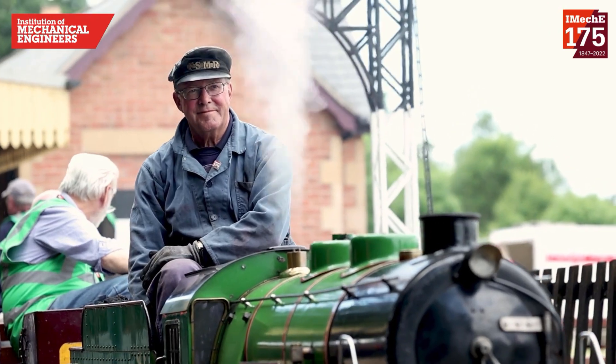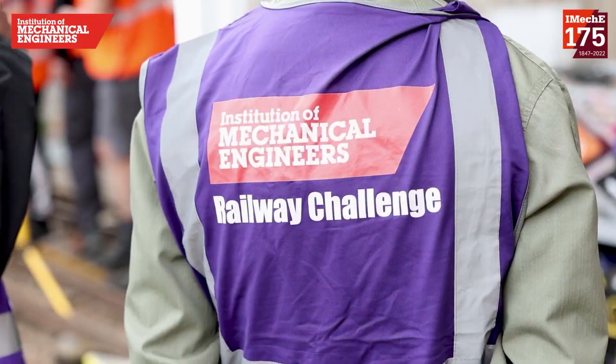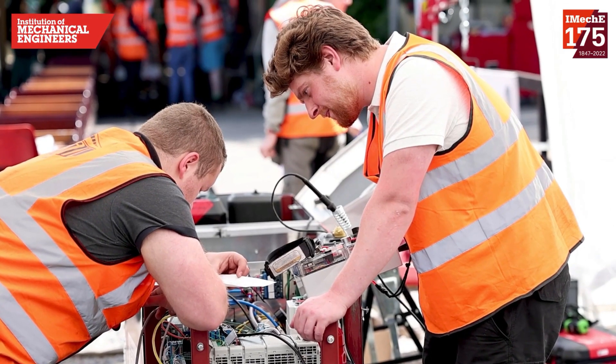Lastly, to round it off, we have another British competition called the Railway Challenge. In this you're expected to build your own locomotive — not a full-scale train, but a scaled-down version. You end up going to a miniature railway in the UK to test it out against other universities.